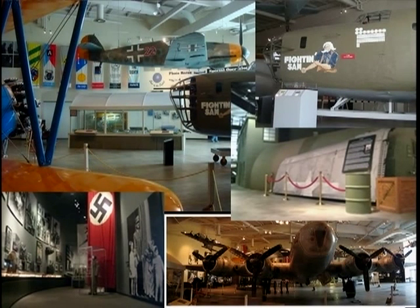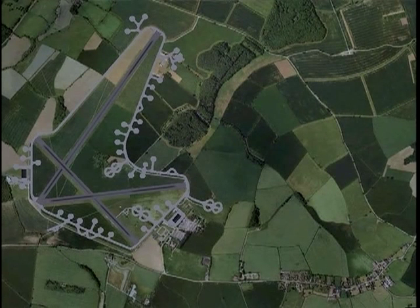As you can see, the Mighty 8th Air Force Museum contains an incomparable collection of World War Two airplanes. The museum also offers the opportunity to experience a realistic bombing mission and tells many stories about the 8th Air Force in photographs and exhibits. But there is another story to be told — the story of the air bases in England from which those missions were flown.